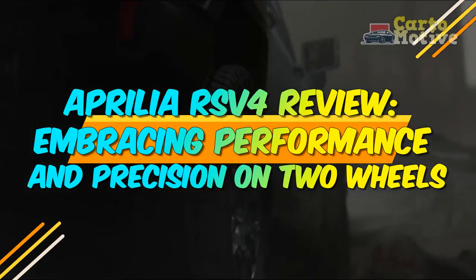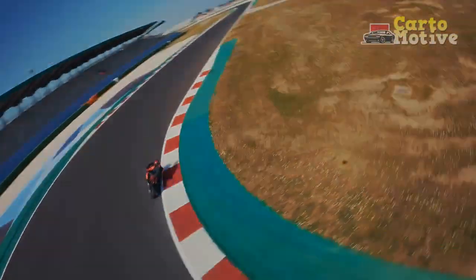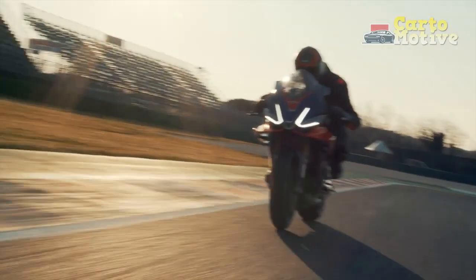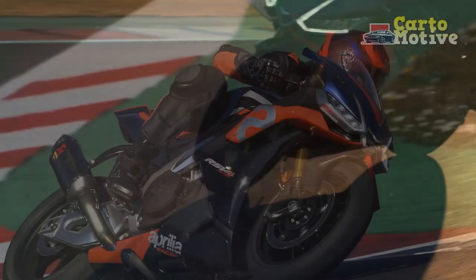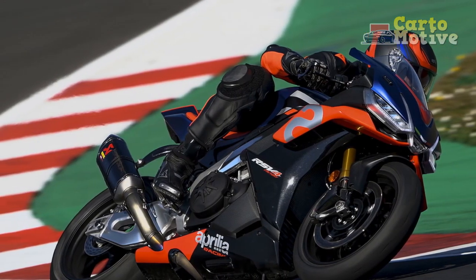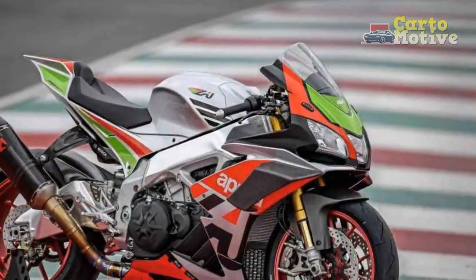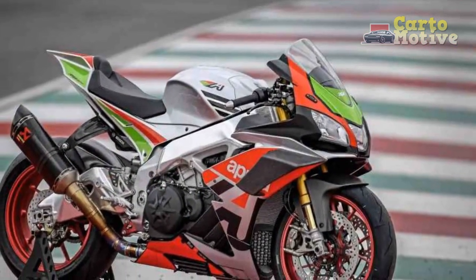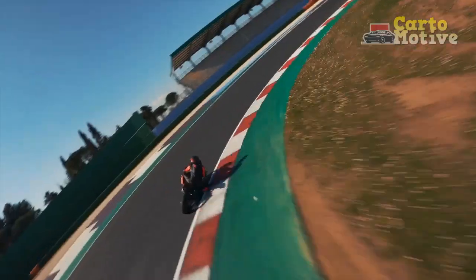Aprilia RSV4 Review: Embracing Performance and Precision on Two Wheels. When it comes to high-performance sport bikes, the Aprilia RSV4 stands tall as an exemplar of engineering excellence and racing prowess. Since its debut, this Italian masterpiece has earned its place as one of the most sought-after superbikes in the market. In this review, we explore its strengths and areas for improvement, to understand why it has garnered such a dedicated fan base and accolades from motorcycle enthusiasts and experts worldwide.